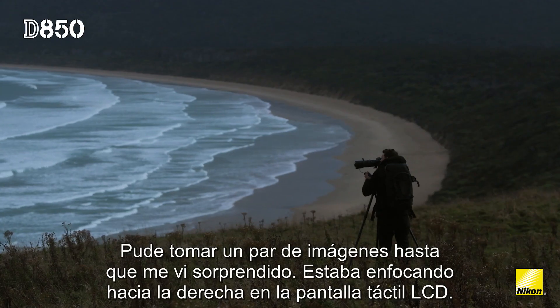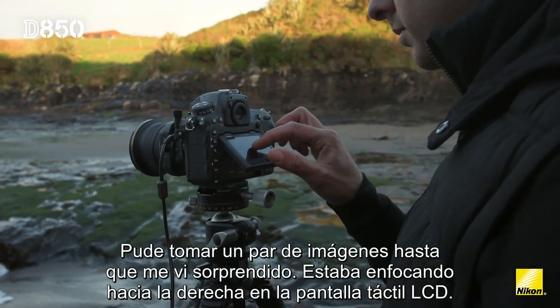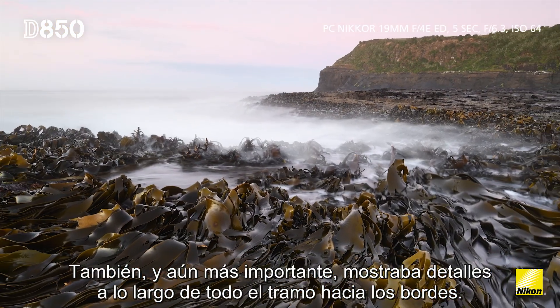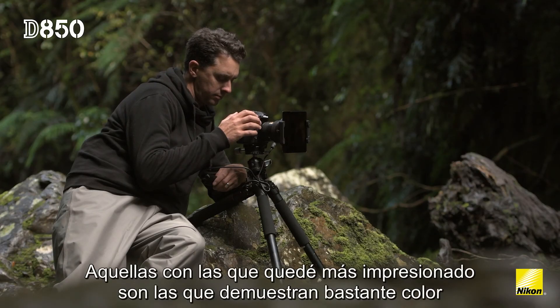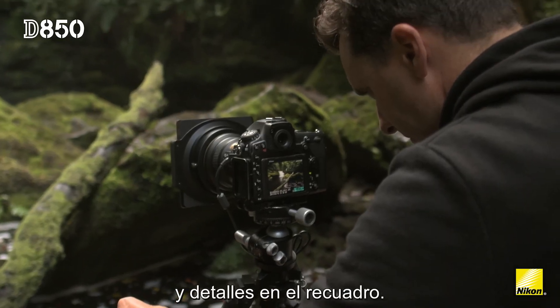It only took a couple of frames until I was blown away. I was zooming right in on the touch LCD and I couldn't believe just how detailed the scenes were, and also, most importantly, that it was detailed right throughout, all the way to the edges. The ones that I've really been impressed the most with are the ones with a lot of colour and a lot of detail within the scene.